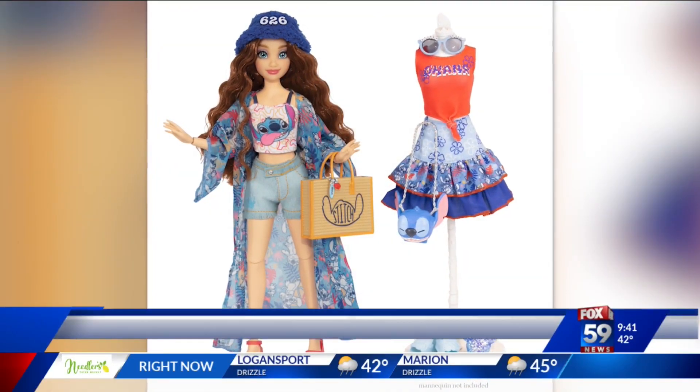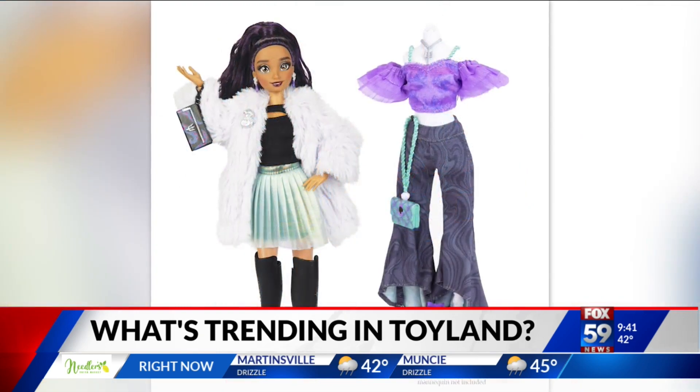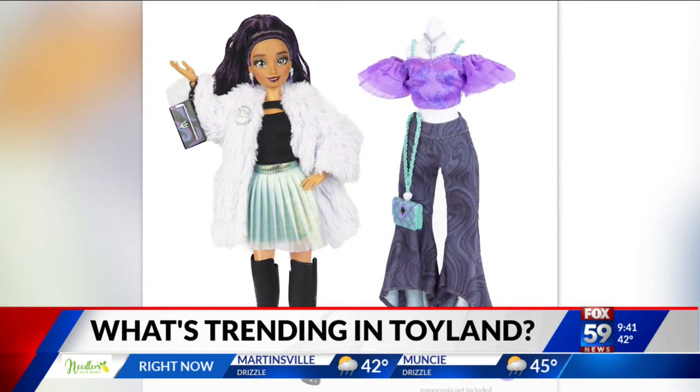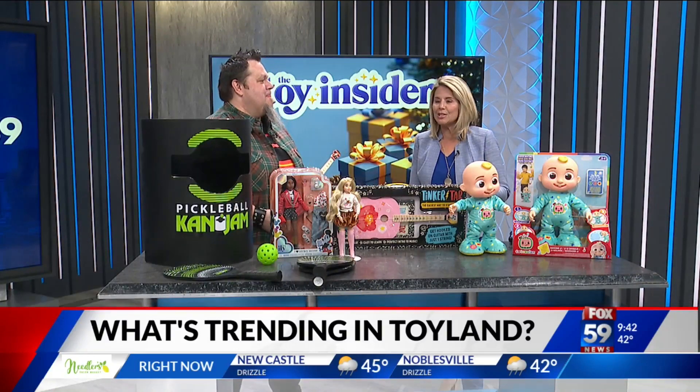Do you have children on your holiday shopping list? If so, come over to your TV screen. With so many toys out there it could easily get overwhelming — it is for me. Why not get help from the man who knows? Our favorite toy tester is here to show us what is trending in Toyland.